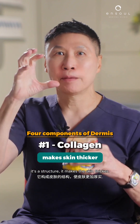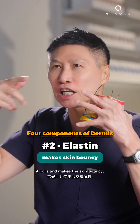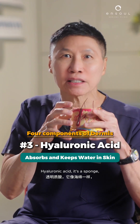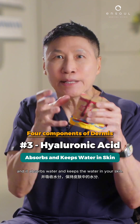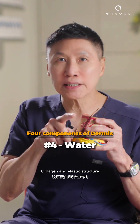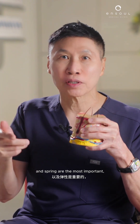Now the dermis has four components. First, collagen — it's a big protein, a structure that makes the skin thicker. Second, elastin — a protein that looks like a spring, it coils and makes the skin bouncy. Third, hyaluronic acid — it's a sponge, a carbohydrate that holds a thousand times its molecular weight in water, absorbing and retaining moisture in your skin. And fourth, water.